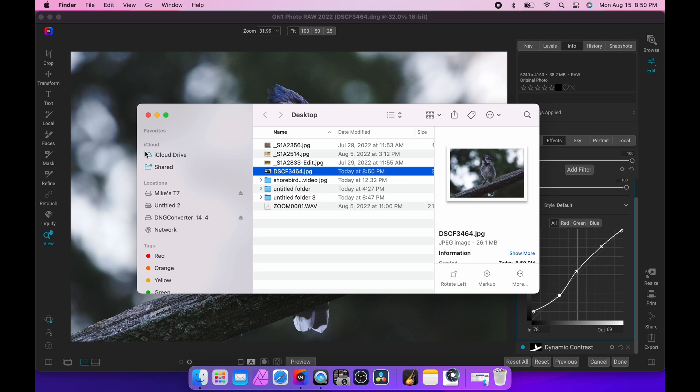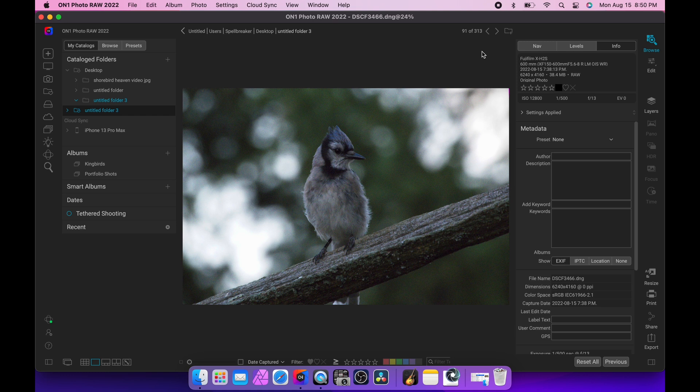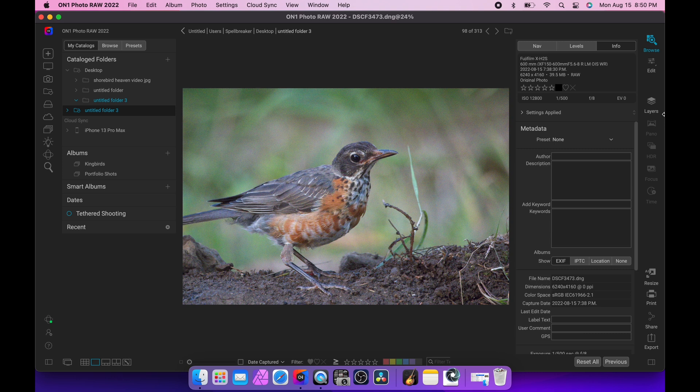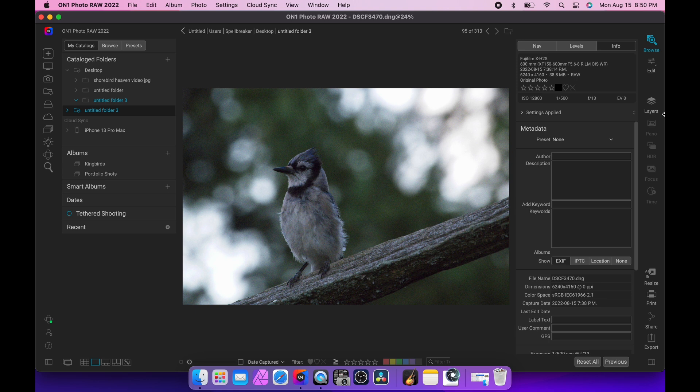Some friends have suggested I put peanut butter or seeds — drill some holes into the back side of the railing — and I think I'll do that. It's really nice bokeh. The right time of day, the light's nice, the branch is natural, the birds frame really well on it. It's just like a perfect bird perch.